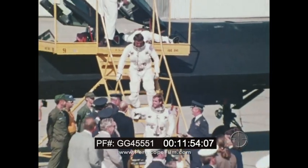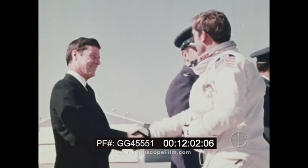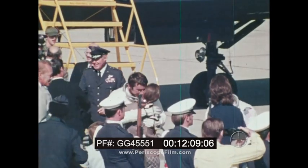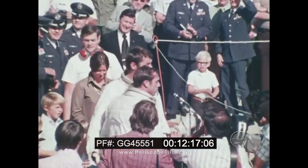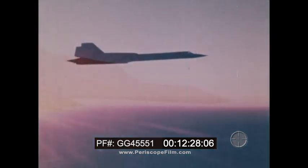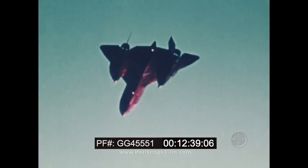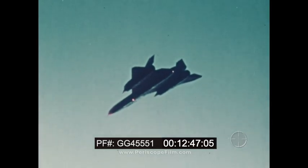On hand to greet the crew was General Pitts, commander of the 15th Air Force, and Mr. Russ Daniel, Lockheed Vice President and SR-71 General Manager. The press and TV networks documented the event. The SR-71, designed a decade ago, with thousands of hours above Mach 3 to its credit, flying reconnaissance missions in the defense of the United States, had set a new record from New York to London and established a record from London to Los Angeles — a tradition for the Blackbird family: the record breakers.